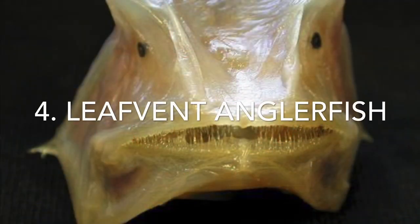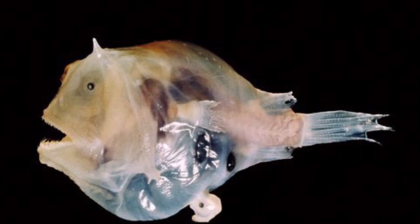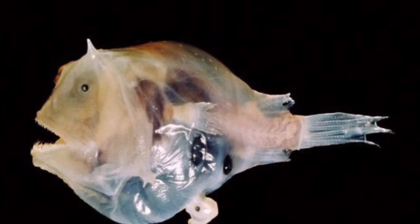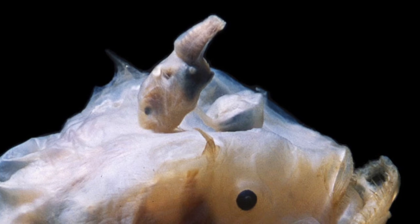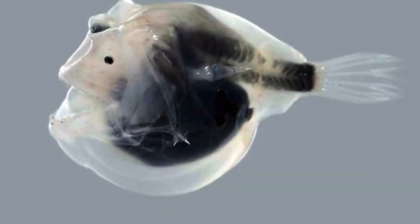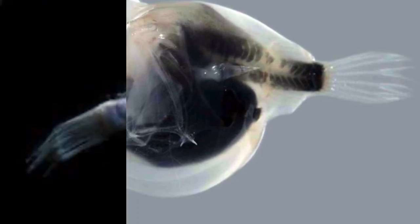Number 4, the leaf-fin anglerfish. This strange deep-sea fish is, like the barreleye I have talked about before, a transparent fish. Like other anglerfish, they use a glowing lure to attract prey including small fish. The reason for this fish not being very colorful is that when you live deep in the ocean, there is no need for color because light does not reach that far down. Like all anglerfish, the males are exceptionally smaller than the females. Once they find a mate, the male bites onto the female and eventually becomes part of her, constantly providing her with sperm whenever she needs to lay eggs.